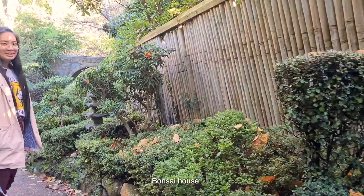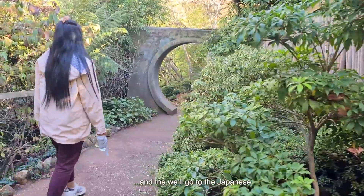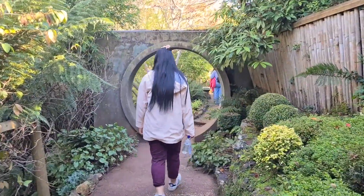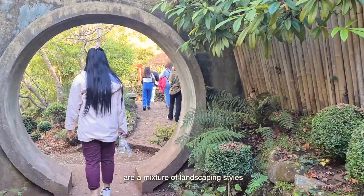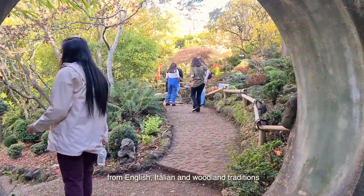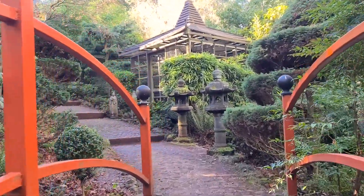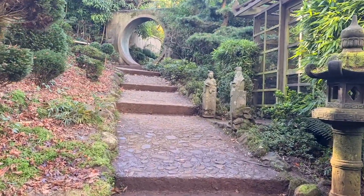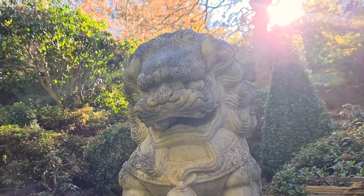Bonsai house, bonsai area. And then we'll go to the Japanese garden. So these gardens are a mixture of landscaping styles — from English, Italian, and woodland traditions. So it's nice. Over there it's Japanese.